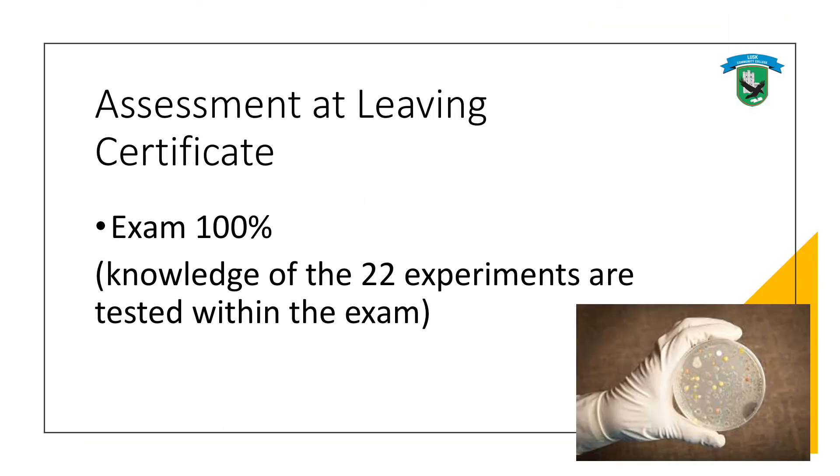Looking again at assessment, it's 100% the final exam. There are 22 mandatory experiments which must be written up and can be inspected, but the marks go for the exam at the end. So there's a lot of work that needs to go in preparing for this exam.